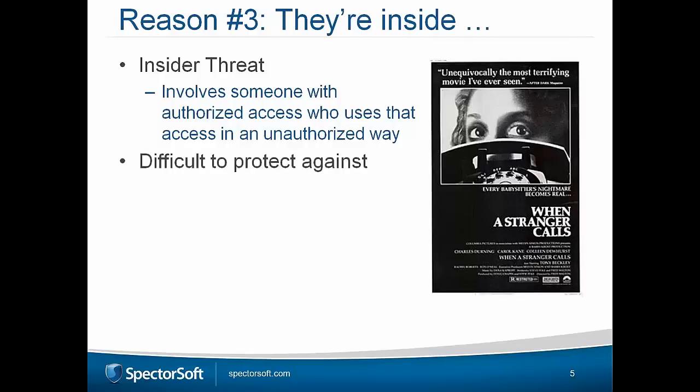Why is insider threat so difficult to protect against? Most organizations have spent millions on security technologies — securing devices, networks, firewalls, keeping tags on privileges. But what they don't do is focus on the individual who could be leaking data or IP. Heaven forbid if someone is hell-bent on taking something from your company and has the privileges to do it — regardless of what device, network, or perimeter defenses you have, it won't stop them.